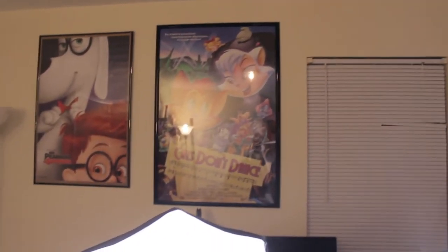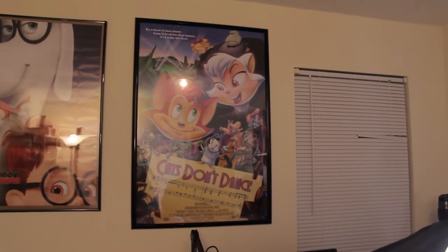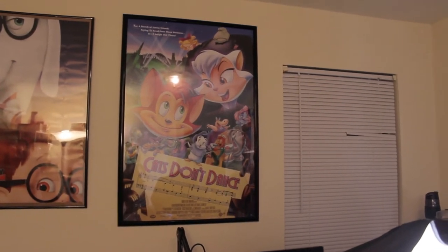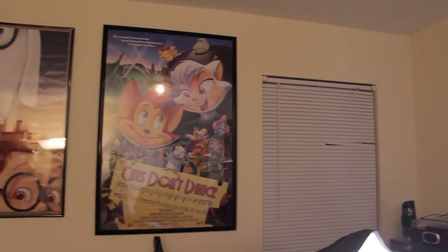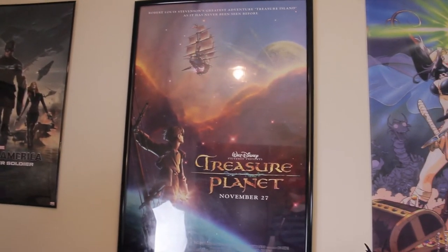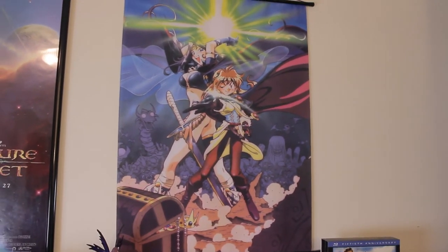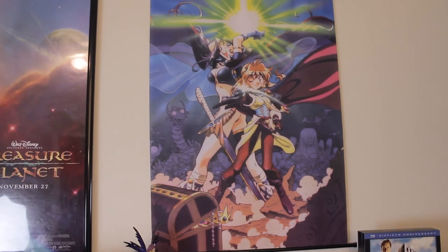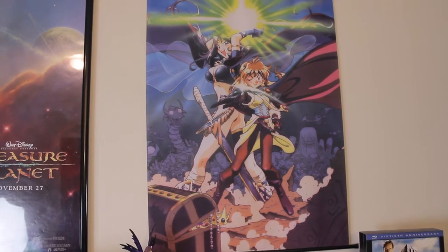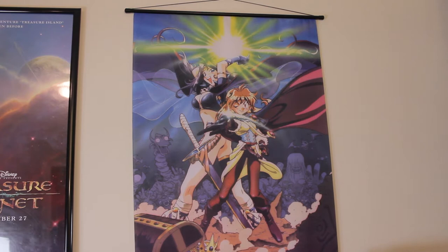I finally have a picture of Cats Don't Dance, which I've wanted for years. This is a 27 by 40, which is the only size you can get it — very, very nice. Then I have Captain America: Winter Soldier, Treasure Planet, and my favorite anime franchise. I keep thinking Lupin the Third is my favorite franchise, and it probably is, but I suppose this is the series I have the most fondness for. It's either one or two.